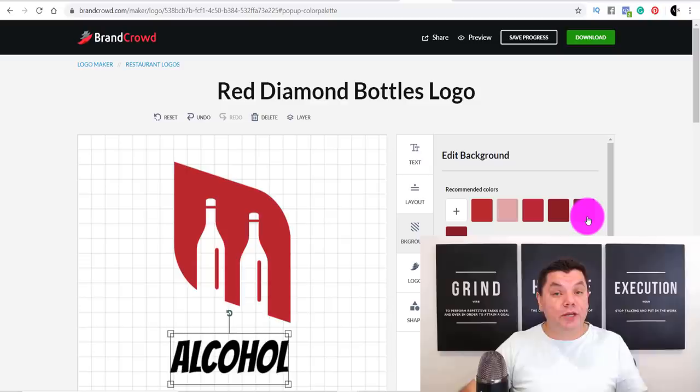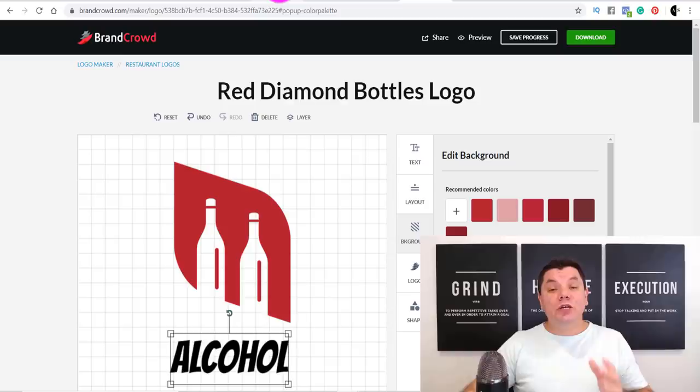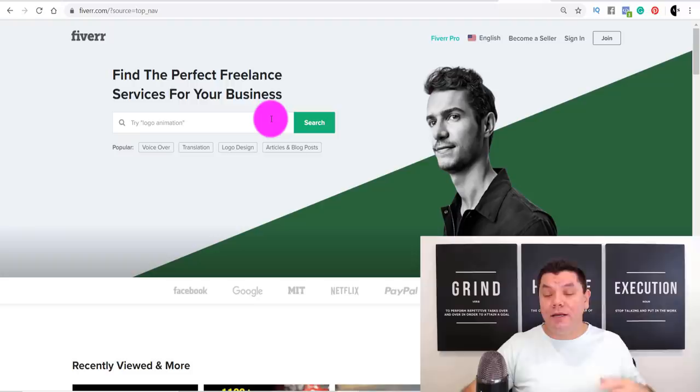Then you download the design, submit it, and if your logo gets chosen, you stand a very good chance to make money online — anything from $100 to $500. You can also create business cards and more. Now, if you don't want to rely on contests, there are two other sites you can use. The first one is Fiverr.com. A lot of you will say Fiverr is saturated, so keep watching — I'll show you another site that's not.